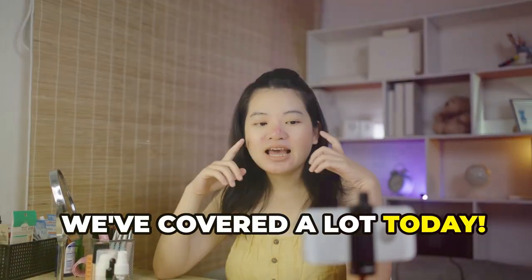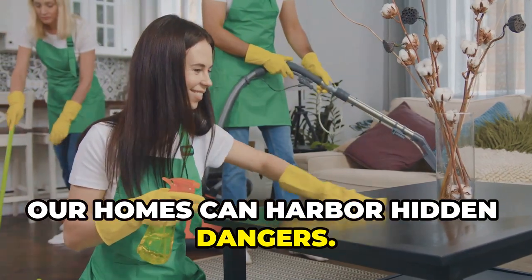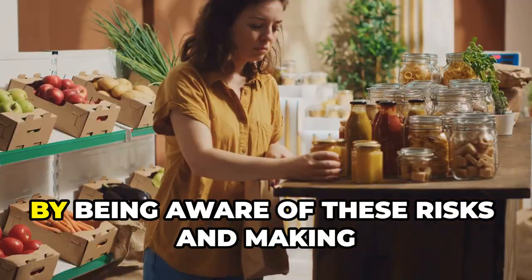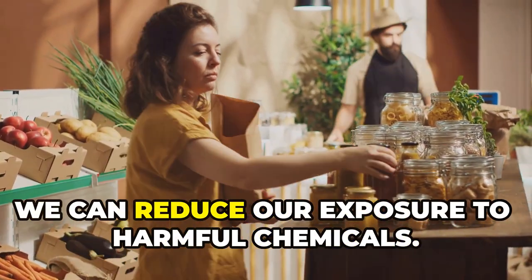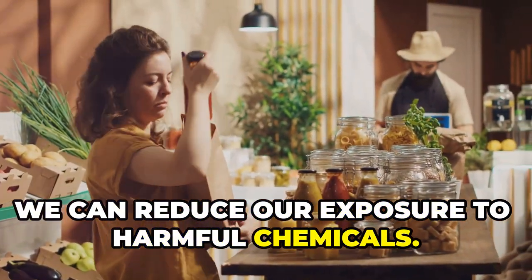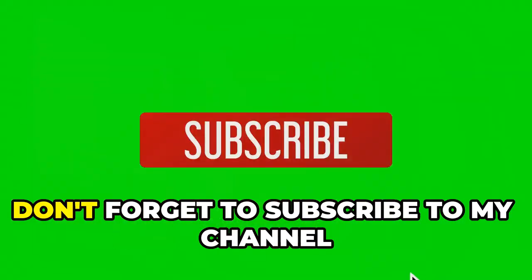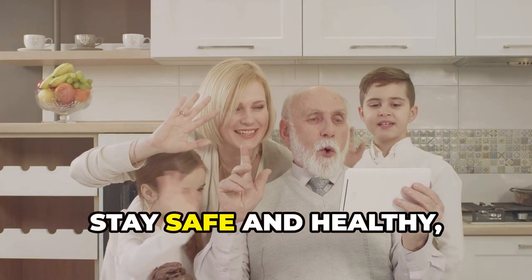We've covered a lot today — from cleaning products to furniture, our homes can harbor hidden dangers. But here's the good news: knowledge is power. By being aware of these risks and making informed choices, we can reduce our exposure to harmful chemicals. If you found this video helpful, please share it with your friends and family, and don't forget to subscribe to my channel for more informative videos. Stay safe and healthy, everyone.